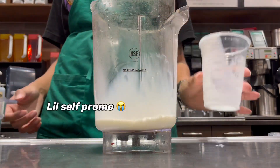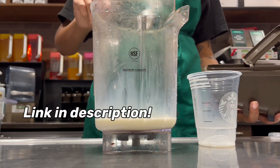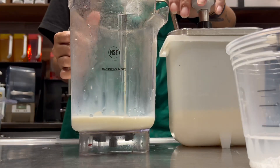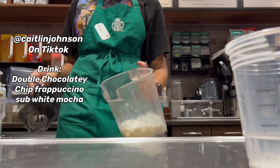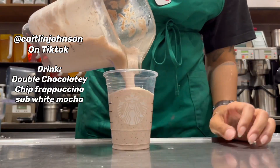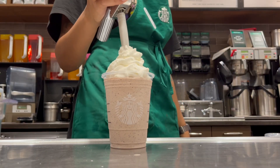We are now making our way on to drink number five. I have my own version of this drink over on my TikTok if you want to go check it out. But this one is basically like a cookies and cream type drink. This is a double chocolatey chip frappuccino with white mocha instead of regular mocha. Super easy to order, especially if it's one of your first times going to Starbucks, and this does taste pretty similar to Oreos.